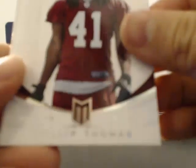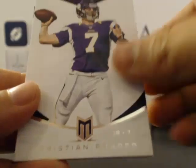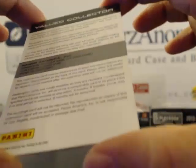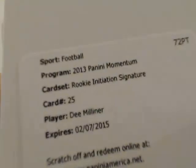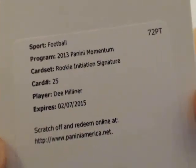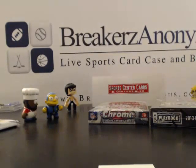Last pack of Momentum — looks like we got a redemption. Philip Thomas for the Redskins, not really familiar with him. Ponder, Fitzgerald, Floyd, Marshall, and the redemption is for the New York Jets — D. Milliner, rookie initiation signature. Let me confirm — yep, for the Jets. That's Momentum done. Two redemptions and we didn't even get to see the RPA.